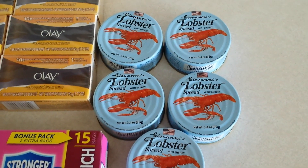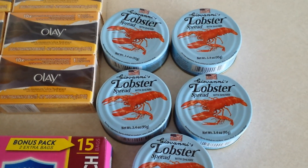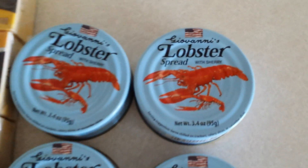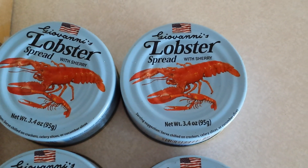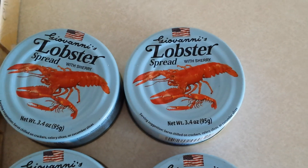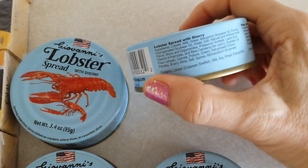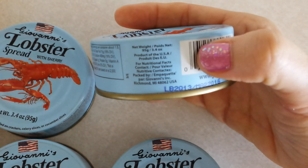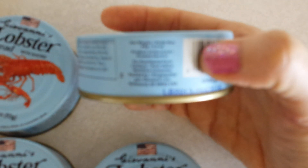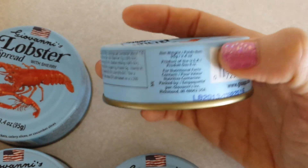But this was a fun item that you don't normally expect to come across at the Dollar Tree — lobster! I had to do a double take. Upon closer inspection, it's lobster spread in a can, made with sherry. It has an American flag on it, and the expiration date is not until 2016. Taking a closer look — product of the USA. That sounds not bad!